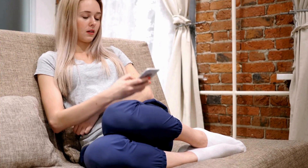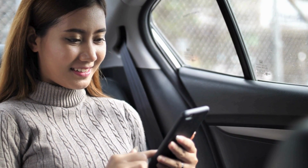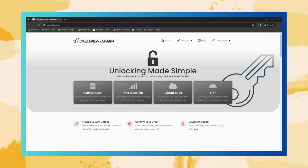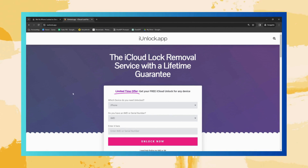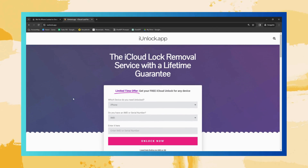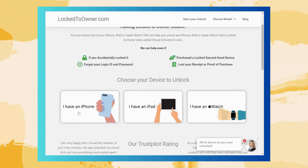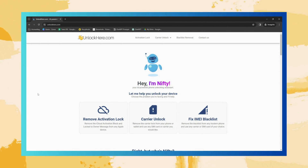Let's get down to the nuts and bolts of some top iCloud unlock services that can get you past the 'iPhone locked to owner' issue. Safe Unlock Service is built around safety — it's like having a reliable friend looking after your house keys. Next we have the i Unlock app, think of it as your pocket locksmith. Then there's Locked to Owner, which specializes in the iPhone locked to owner issue. Last, we have UnlockHere, a powered web app for unlocking.